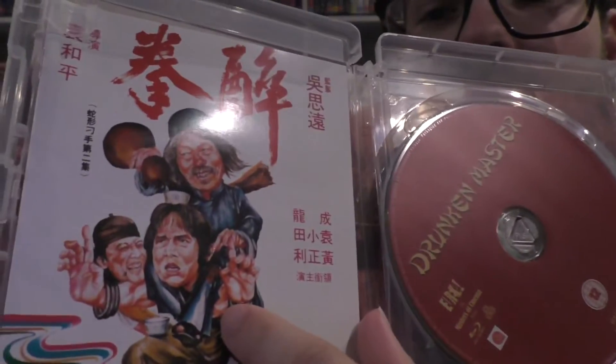This is quite a fun one. It comes with a great booklet with some great artwork, and the Blu-ray and DVD as well. Most, if not all, Eureka Cinema remasters come with the DVD, which is really nice of them. They're all Region B because they're produced in England, and it's a 4K digital remaster.